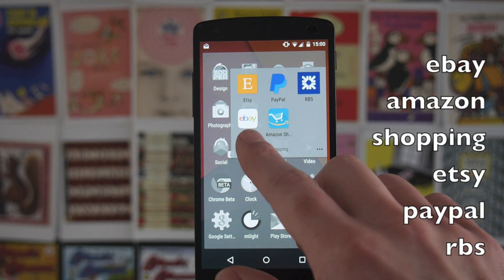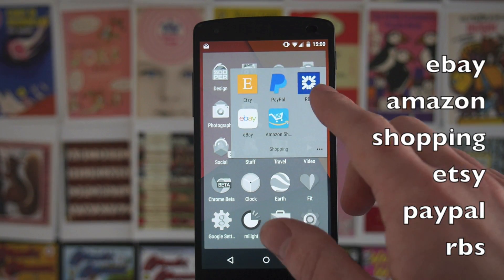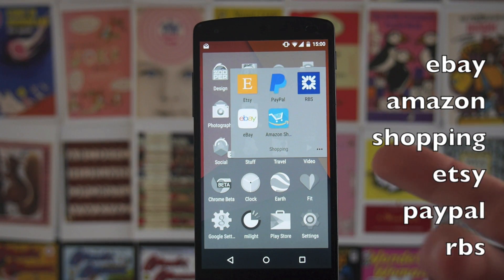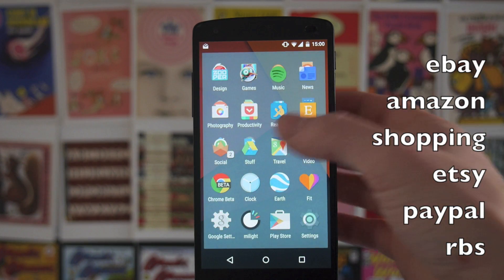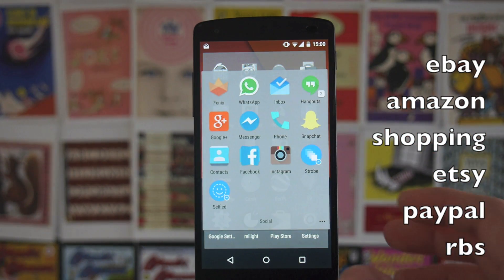Then I've got your normal apps for eBay, Amazon shopping, Etsy, PayPal, and then my bank app. If you don't use your bank's app on your phone, I really do suggest using it — they tend to be pretty good for transactions and checking your balance.